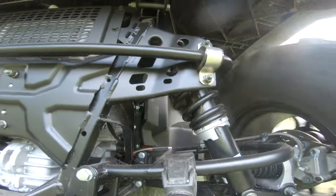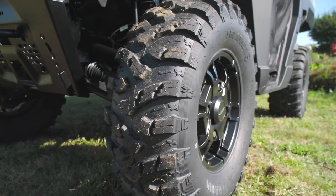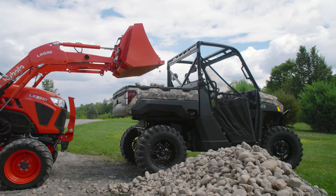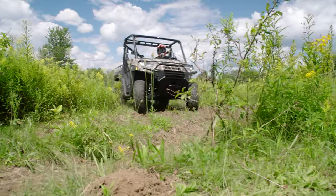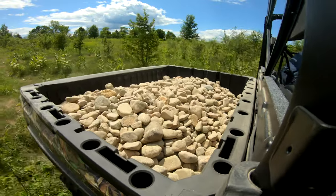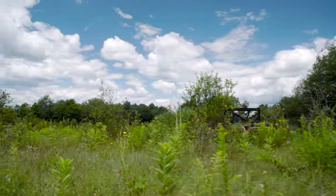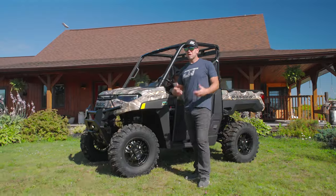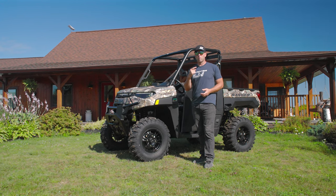A lot of skeptics exist out there, but keep in mind this Ranger still has 14 inches of ground clearance, 29-inch ProArmor X-Terrain tires, and 10 inches of suspension travel all the way around. Hauling out your harvest with a buddy or two isn't a problem. Nor is hooking up to the 2-inch hitch receiver and dragging out a quartered-up bull moose. There must be quite a few who can already see the benefits, because this 2024 Kinetic version is already sold out.